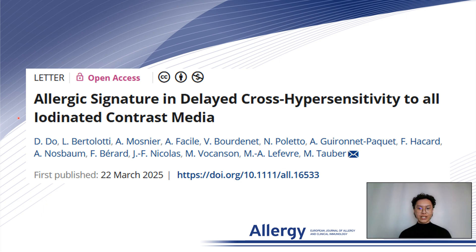In this letter, we share the intriguing case of a patient who developed delayed cross-reactivity to all seven available iodinated contrast media, or ICMs. This was carefully investigated through a combination of skin tests, molecular analysis of positive skin tests, and in vitro tests.